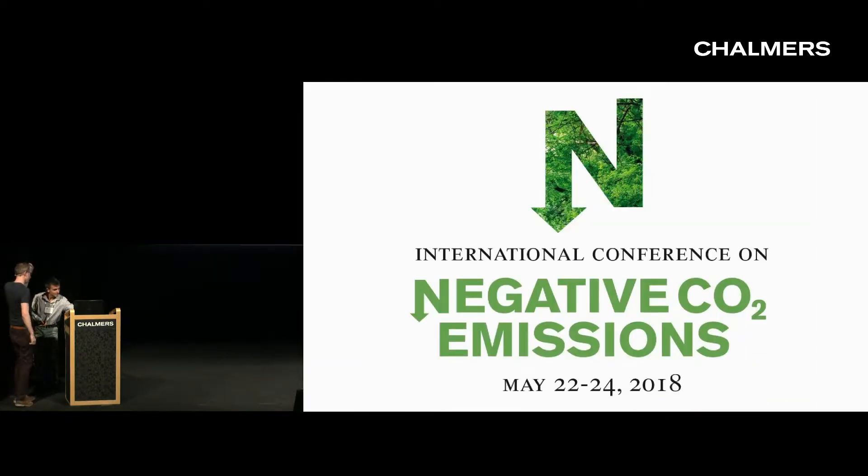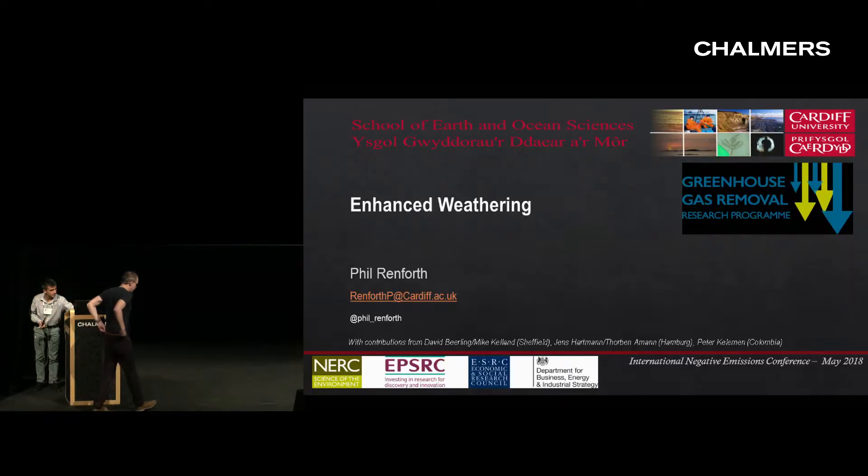Our final keynote speaker is Phil Renforth from Cardiff University, and he's going to tell us all about enhanced weathering as a negative emissions option. Thank you, Phil.